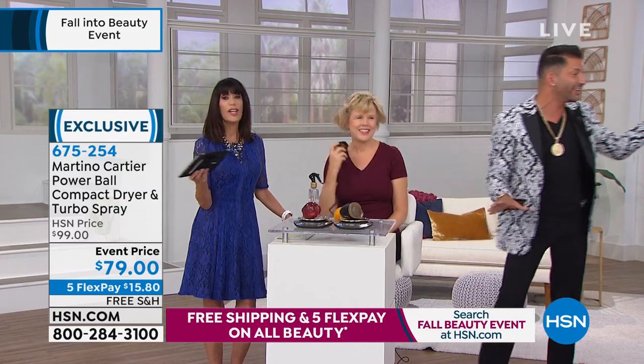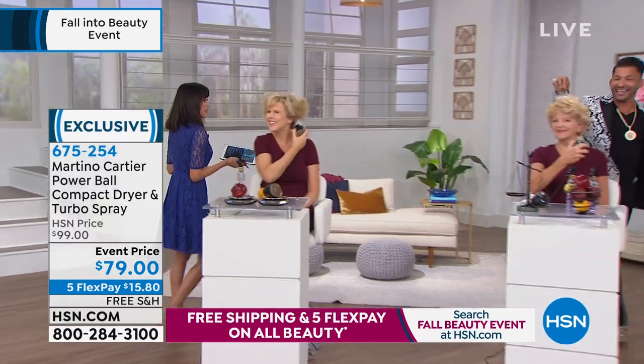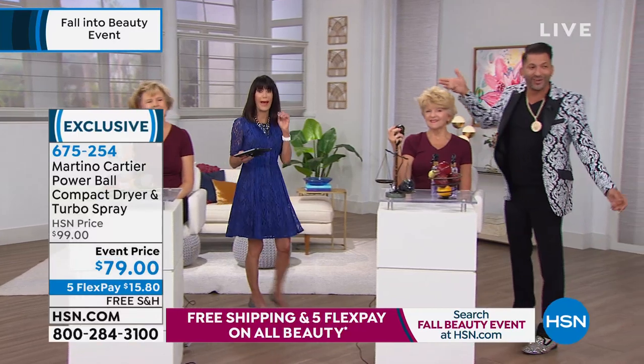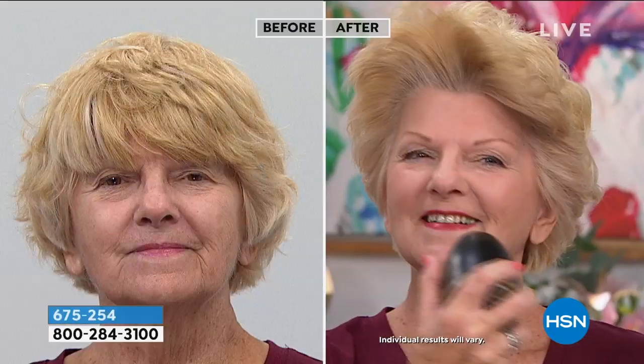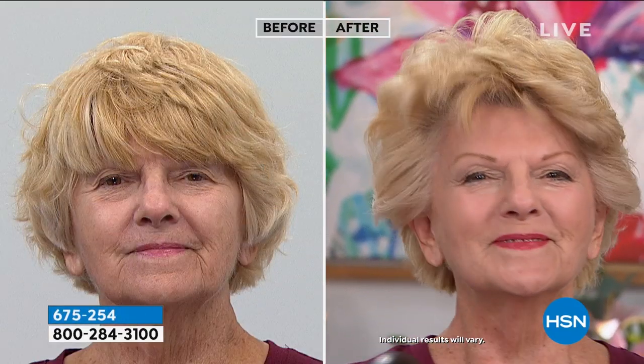This is going to be your all-time product. Look at her before shot — a woman with a ton of hair, and her hair dried in less than four minutes. She's got beautiful hair, great skin from HSN, and she's not getting tired from picking up a heavy blow dryer.